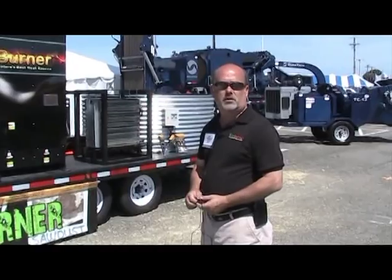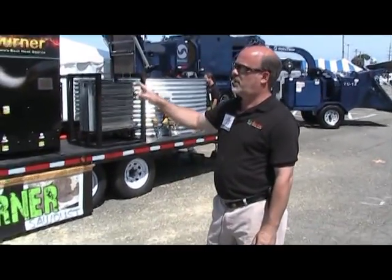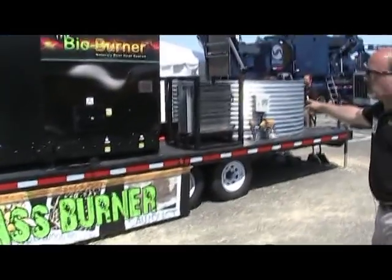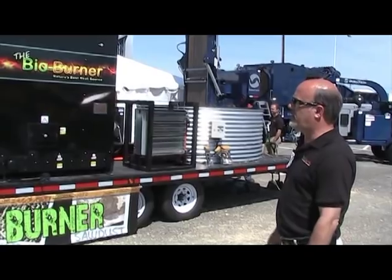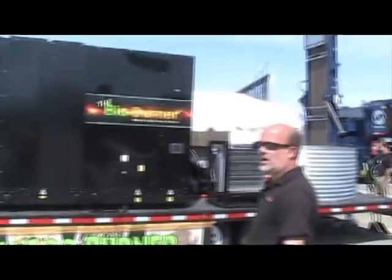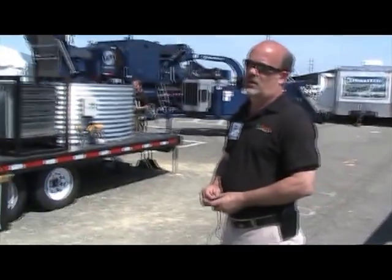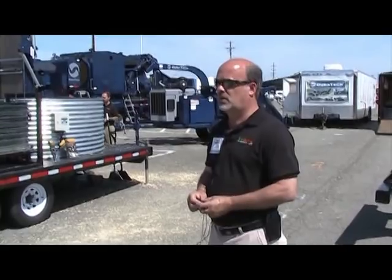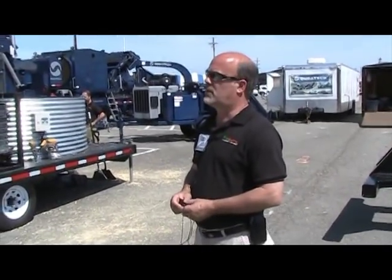We're over here at our demo display. It's a portable unit that we've carried here to Richmond. This is our BB500. It's got a couple of heat exchangers on it and a seven-foot bin ring type tank on the back that we're feeding with the chips we screened out over here. We believe this is the next round of technology that's going to make biomass viable for the small guy — from domestic homes, small commercial, small industrial, on through things like greenhouses, small schools, and facilities like that.